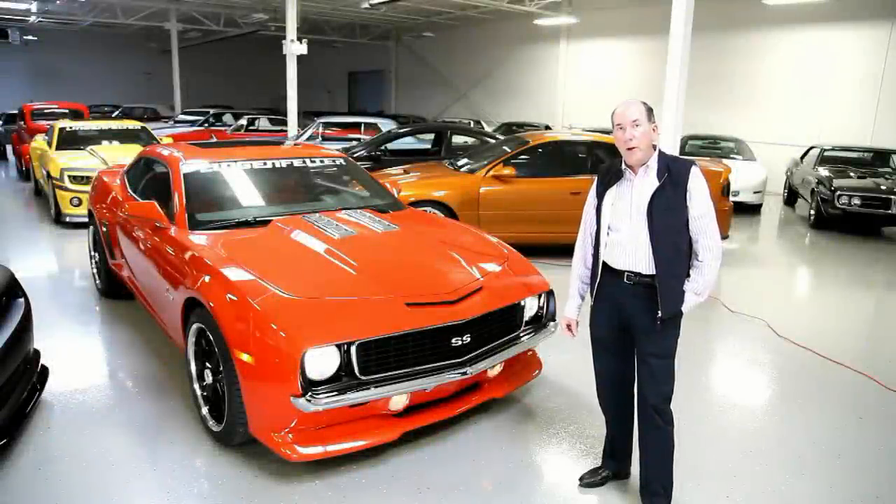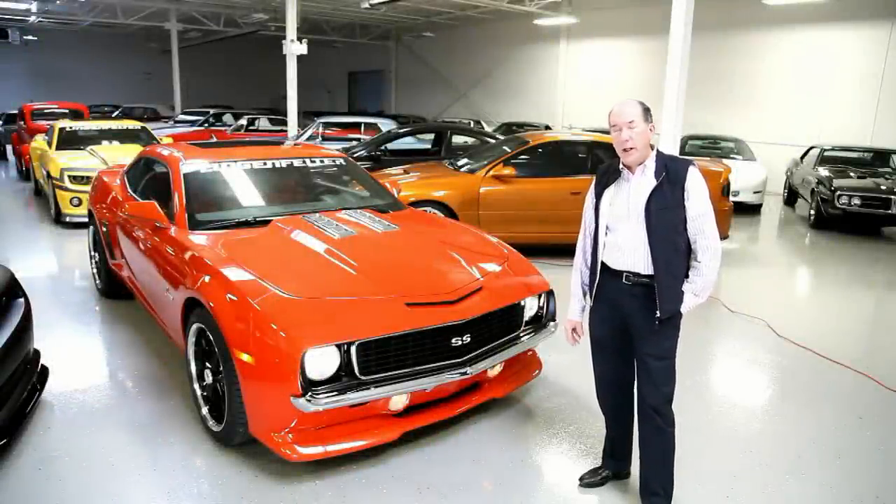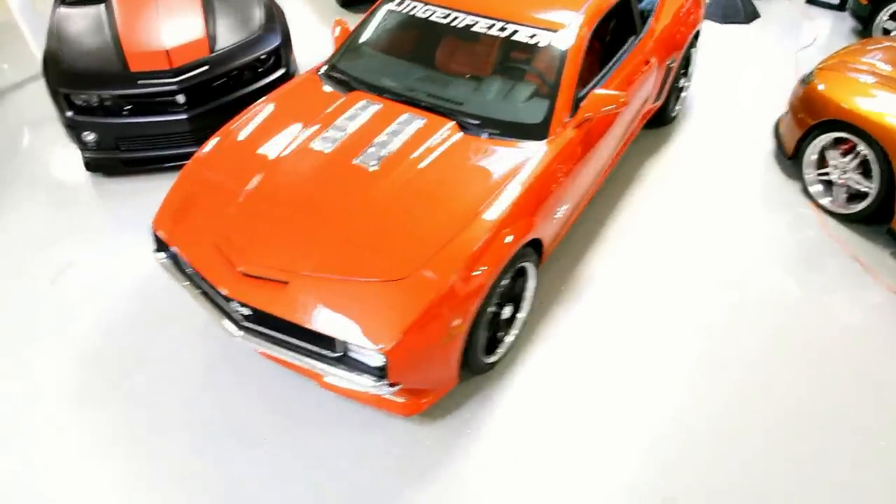Hello, I'm Ken Lingenfelder. I'm the owner of Lingenfelder Performance Engineering and I'm talking to you today from our car collection up in Brighton, Michigan.